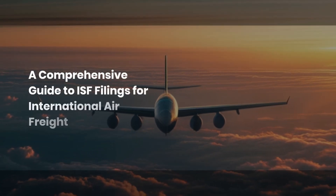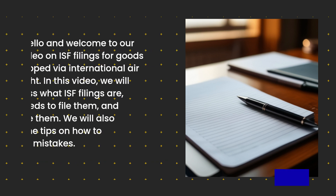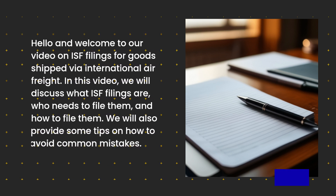A Comprehensive Guide to ISF Filings for International Air Freight. Hello and welcome to our video on ISF filings for goods shipped via international air freight. In this video, we will discuss what ISF filings are, who needs to file them, and how to file them. We will also provide some tips on how to avoid common mistakes.